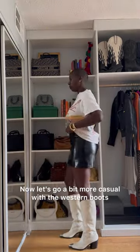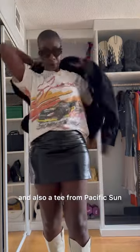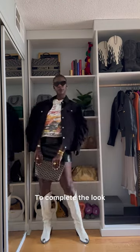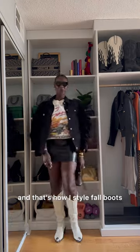Now let's go a bit more casual with the western boots. I'm wearing this Mango mini skirt and also a tee from Pacific Sun. Let me throw on my favorite denim jacket — this one is by Dries Van Noten. To complete the look, we have the Fendi Cat Eye Sunnies as well as the Goyard Clutch, and that's how I style fall boots.